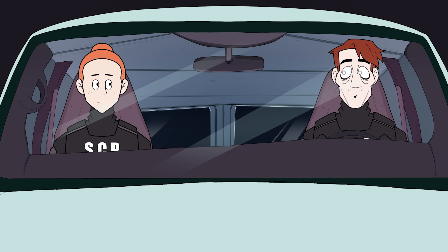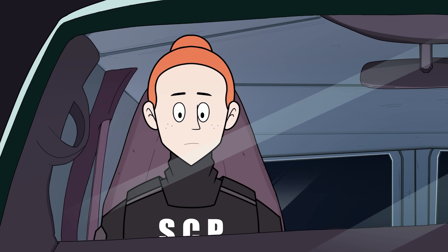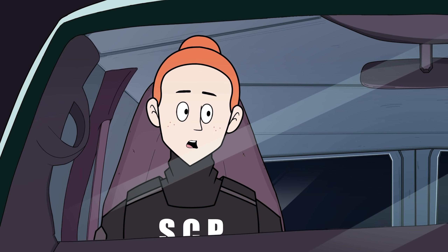All right, Agent Sophia. This is as good a place as any to start our search. I still have no idea what we're looking for. You and me both. Apparently there's been an irregular surge of missing persons around here. We have a couple eyewitnesses, nothing really concrete. Is there anything we can go off of?